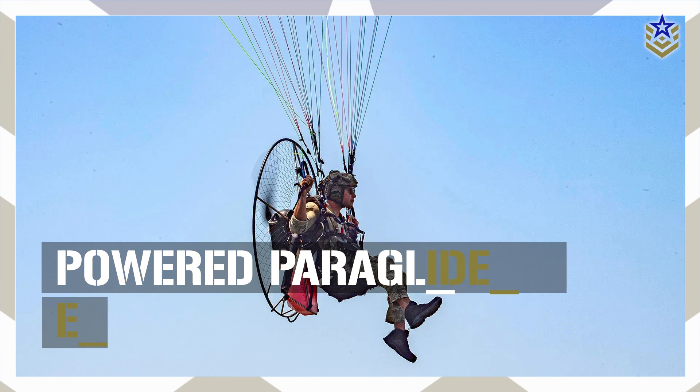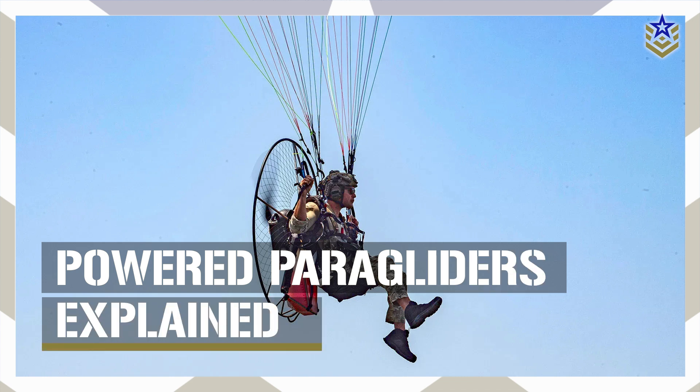In today's video, we'll take a closer look at how powered paragliders could enhance troop movement and reconnaissance in challenging situations.